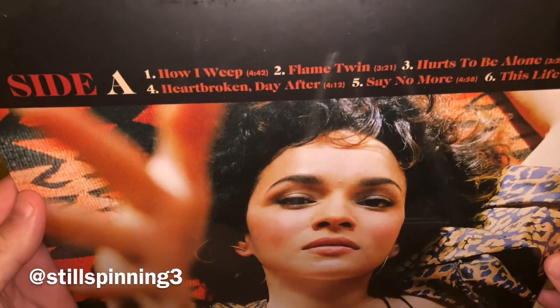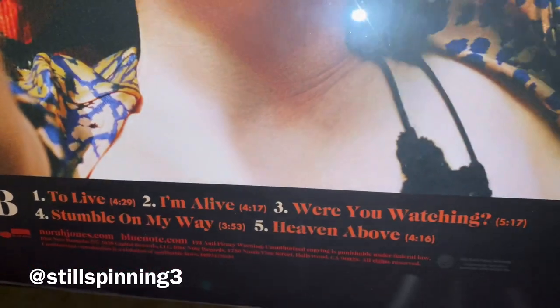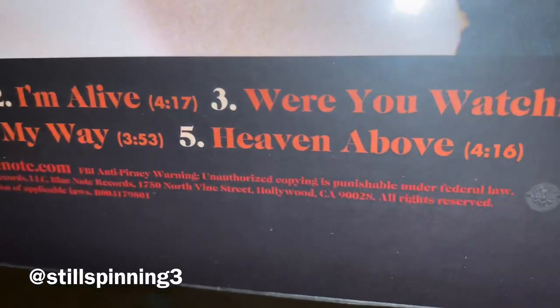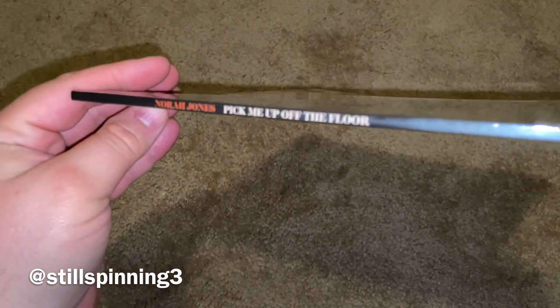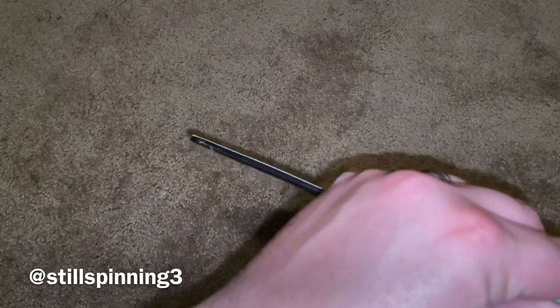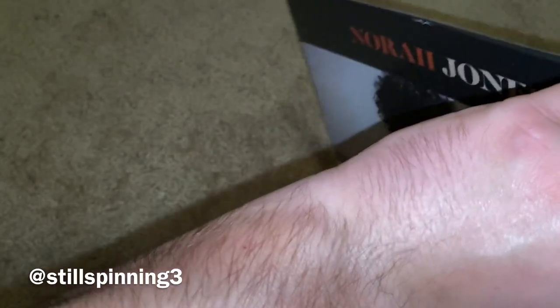As always, I'll do a quick look at the back and front of that. Let's see if I can get the spine on here — never can get that thing focused. This is just a single non-gatefold release. Pretty simple.